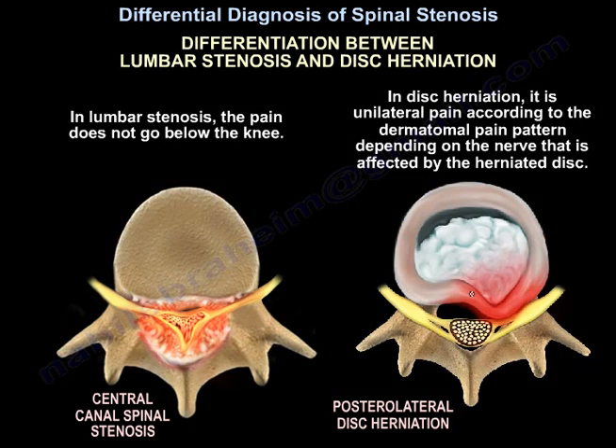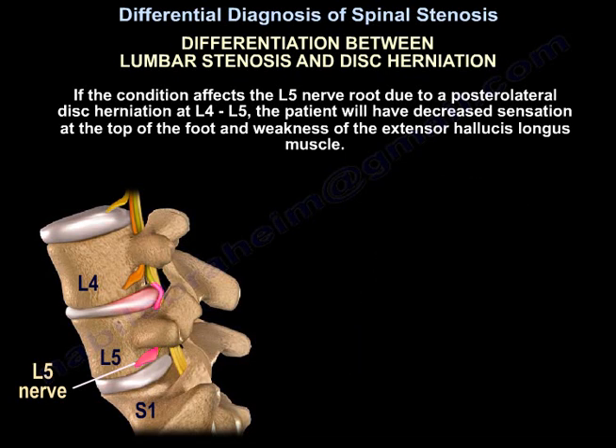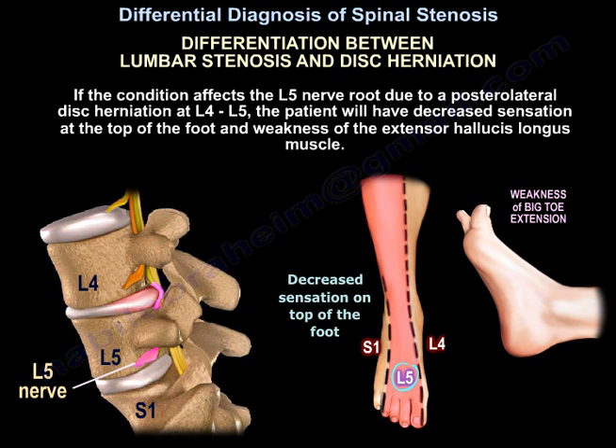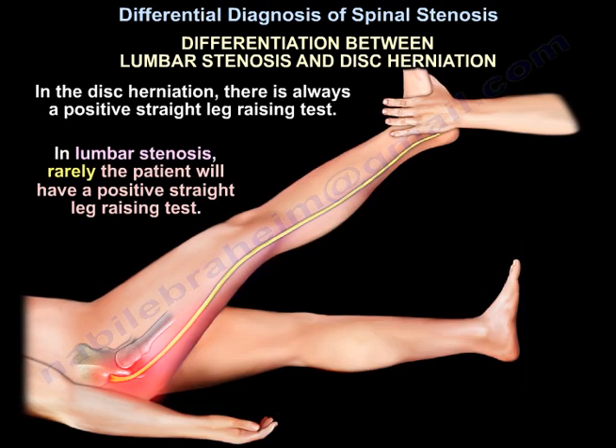Pain in stenosis does not go below the knee. In disc herniation, it is unilateral pain following a dermatomal pattern depending on the affected nerve. For example, if L5 nerve root is affected due to a posterolateral disc herniation at L4-L5, the patient will have decreased sensation at the top of the foot and weakness of the extensor hallucis longus muscle. In disc herniation, there is always a positive straight leg raise; in stenosis, a positive straight leg raise is rare.